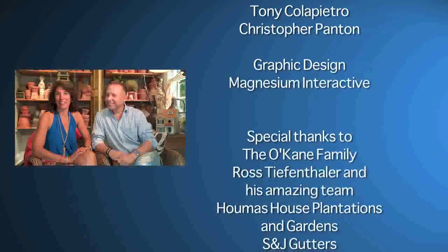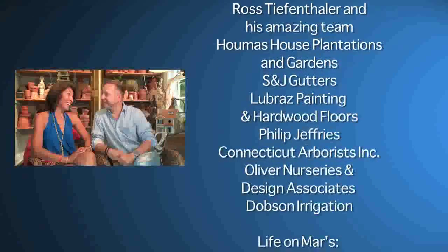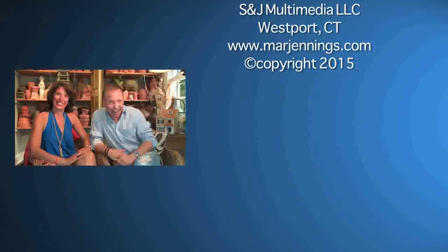I'm Marr Jennings and I'm Yvonne O'Connor. Life on Mars, the Home Makeover Show, is transforming Green Isle — both inside and out, top to bottom. What do you have up your sleeve for me this time? Tune in to find out.